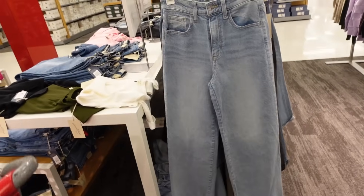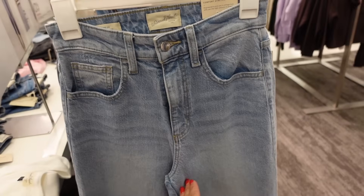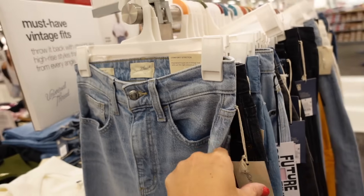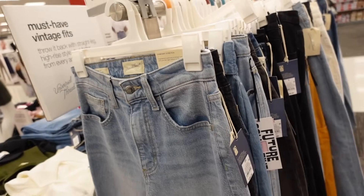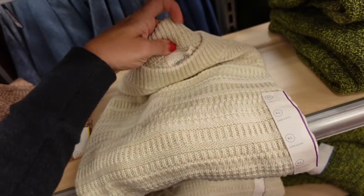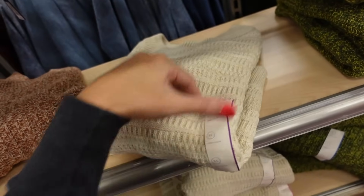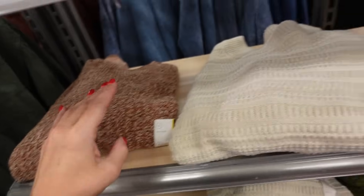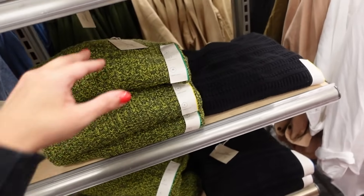Wide leg jeans from Universal Thread — super high-waisted with the whiskering and undone hem. Jeans and flannels are 20% off with the Cartwheel app. These are $36. Textured sweaters from Universal Thread — crew neckline, relaxed fit, ribbed wrist, ribbing at the bottom. In beige, brown, green, and black, going to be $25.